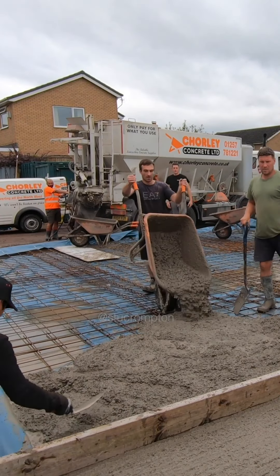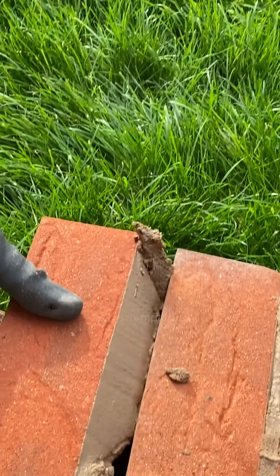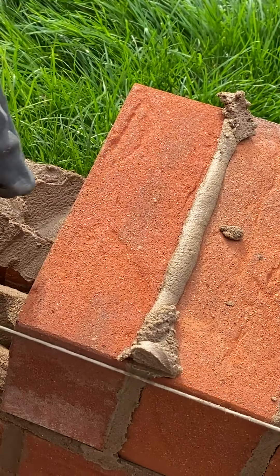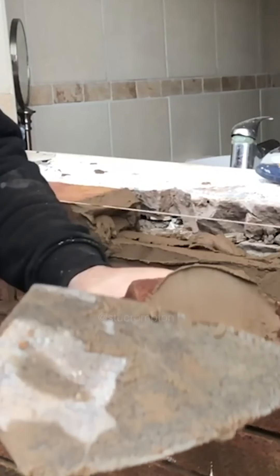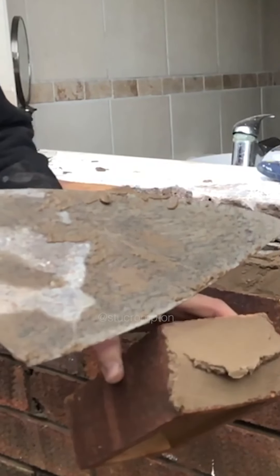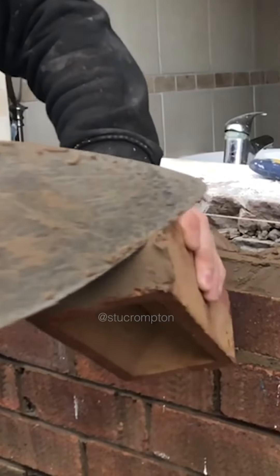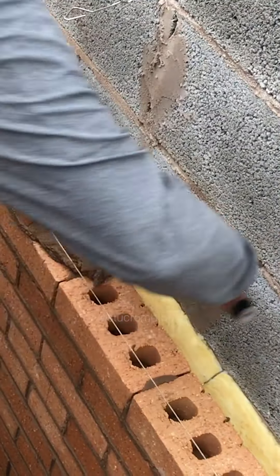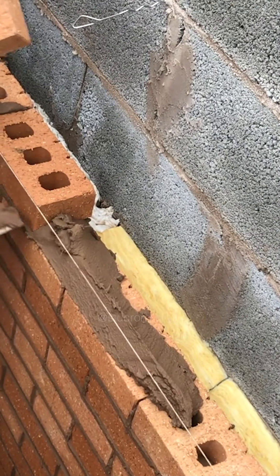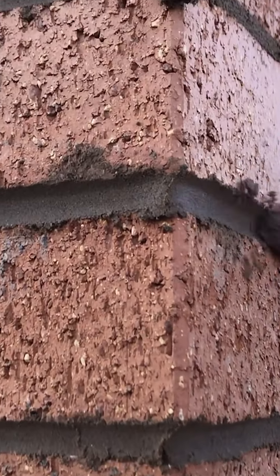You can narrow it all, ain't it? It's good for that, ain't it? It's all about it. It's good for you.